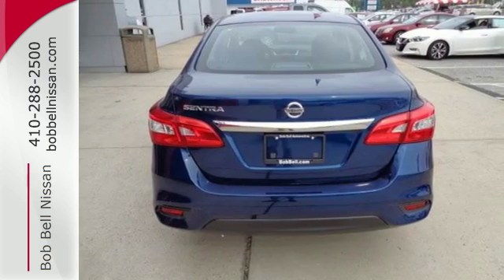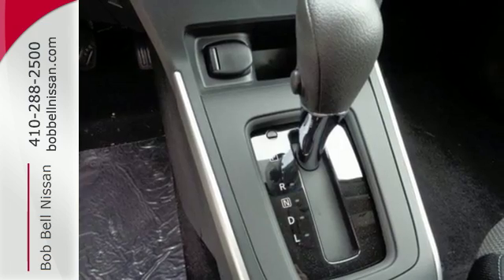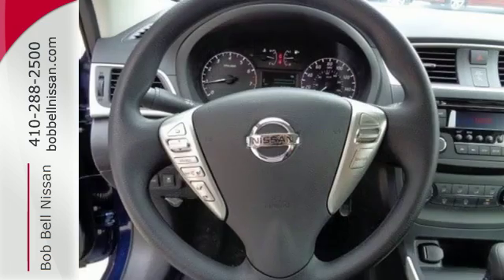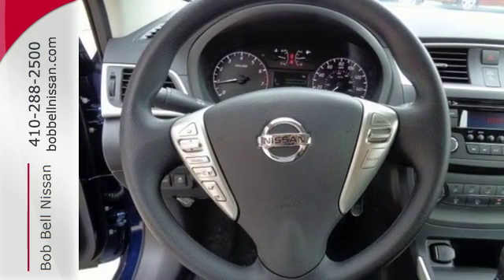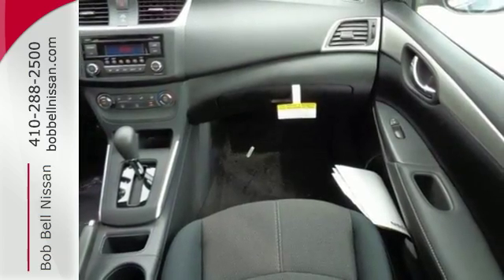You get flexible fun with 60-40 split fold-down rear seats, Bluetooth, auxiliary audio input and USB port. Stay the course with vehicle dynamic control with traction control system and a fuel efficient 1.8 liter engine.